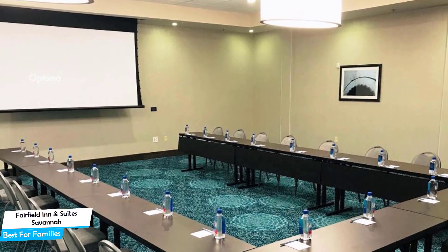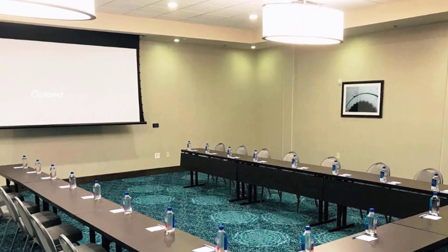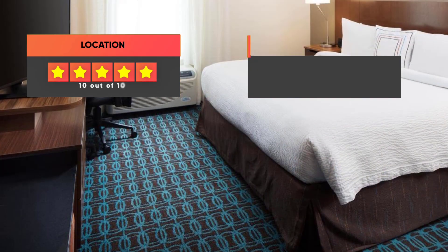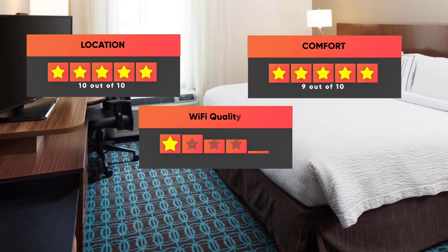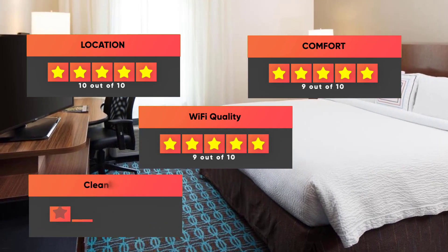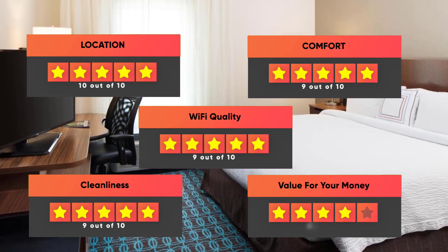Prices can vary depending on the room size and things the room has to offer. Here are our ratings for this hotel: Location 10 out of 10, Comfort 9 out of 10, WiFi Quality 9 out of 10, Cleanliness 9 out of 10, and Value for your money 8 out of 10.